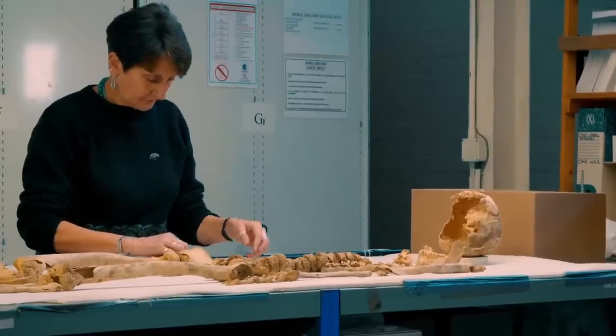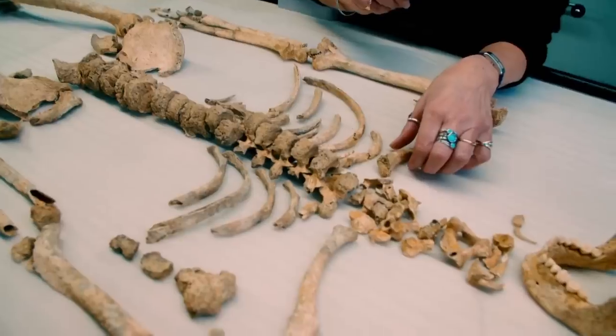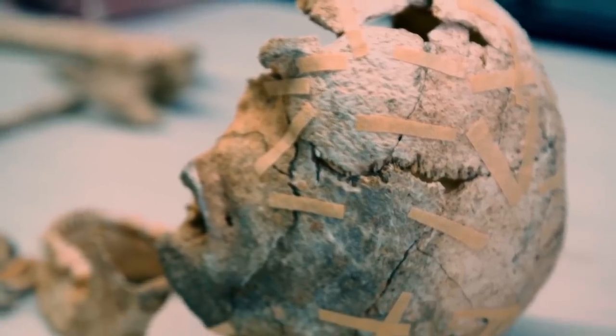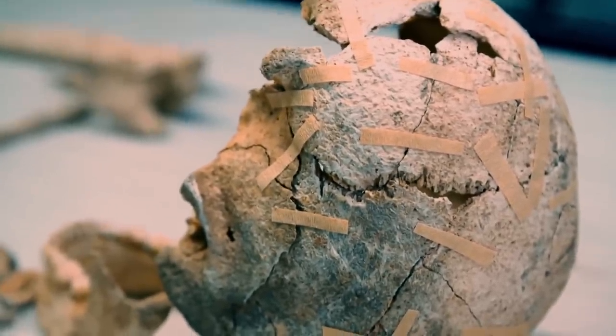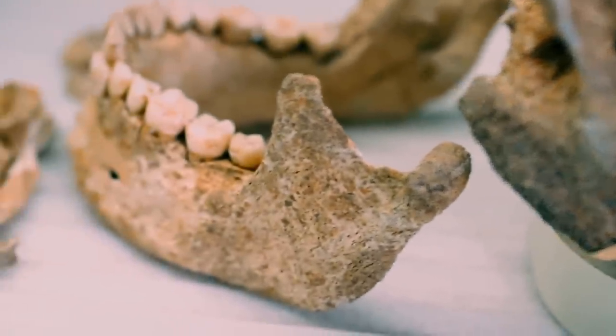Today, Jackie's examining one of the most complete skeletons found in the area. From the skeleton, I can see that this was a young adult male, probably in his mid-twenties. Dying young wasn't unusual in prehistoric Britain, but the objects buried with this man were anything but ordinary. Jackie believes they're a clue to his occupation.